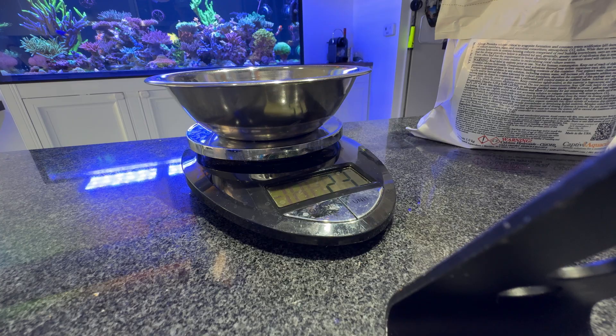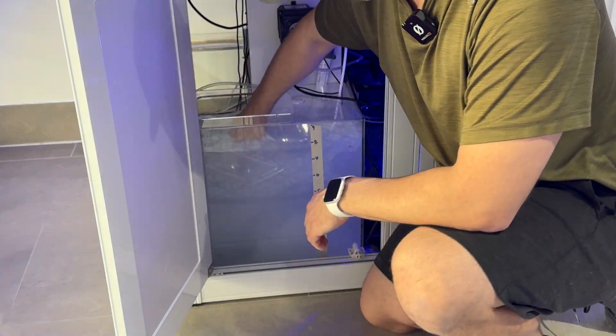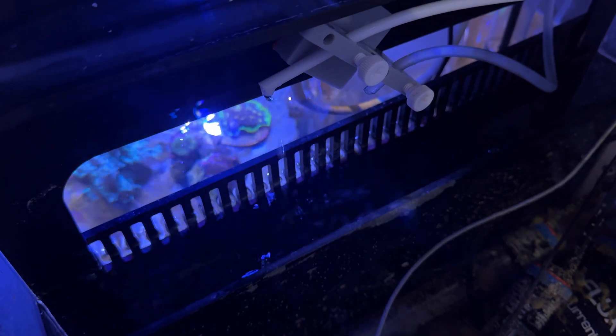I calculated my daily evaporation rate, which is just over a gallon in the winter. I'm currently dosing 3,500 milliliters — about a gallon a day — and my auto top-off doesn't even kick on. As it gets more humid, I'm thinking I'll have to scale back my kalk dosing a little bit.